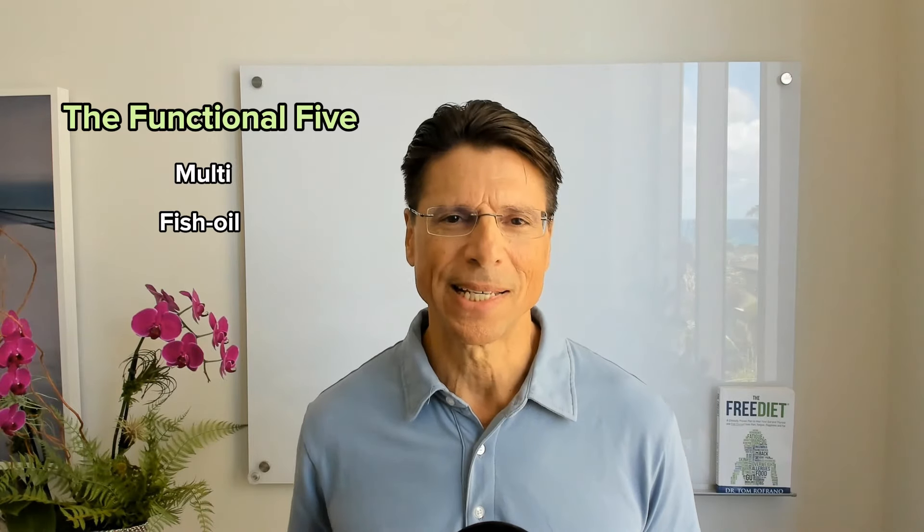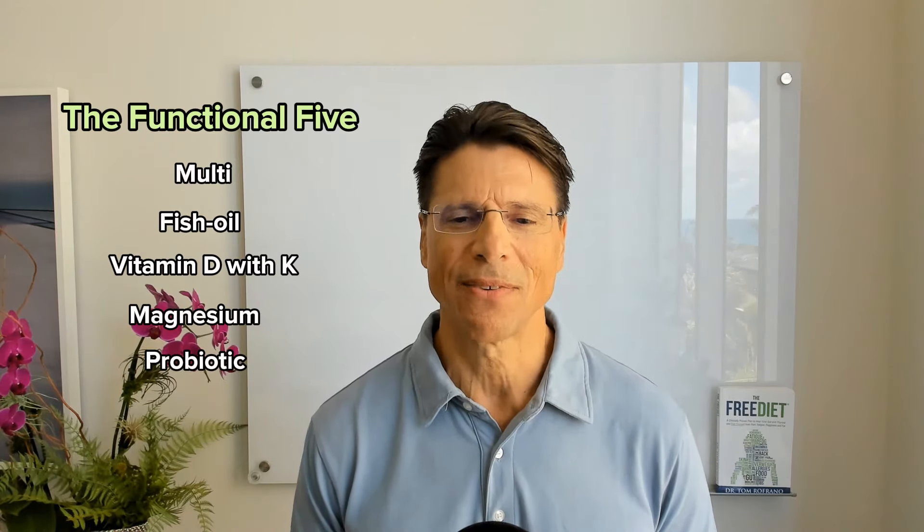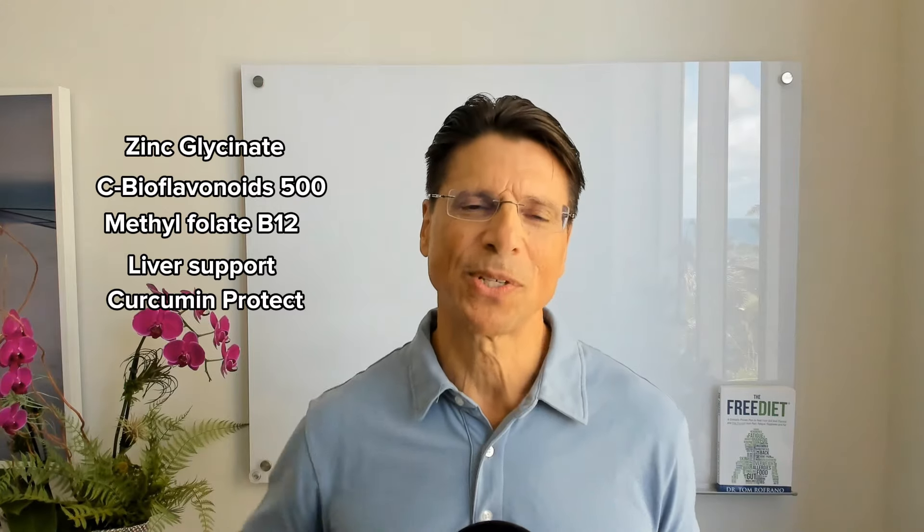If you'd like a copy of the Free Diet Phase 1 feature, we will send that to you — there's a link below. Besides the diet, I put her on the following supplements, what I call the Functional Five: a multi, fish oil, vitamin D with K, magnesium, and probiotic. I also gave her zinc, vitamin C with bioflavonoids, methylfolate, B12, liver support, curcumin, yeast defeat, and other gut-supporting nutrients. That's how she was able to make such dramatic improvement in one month's time — not only in her symptoms, but also her ferritin, liver enzymes, cholesterol, triglycerides, inflammation, and many other factors.